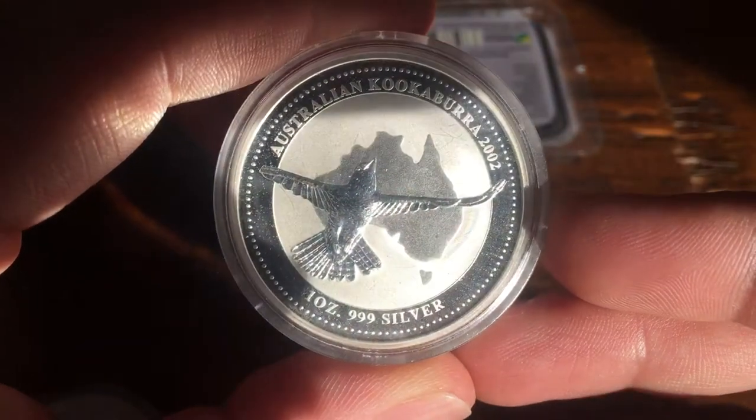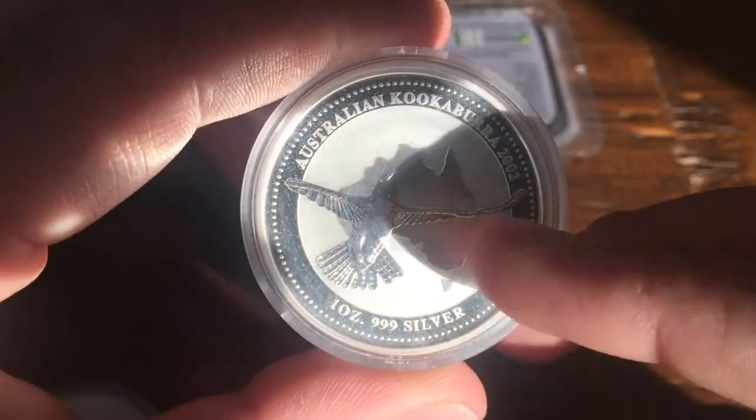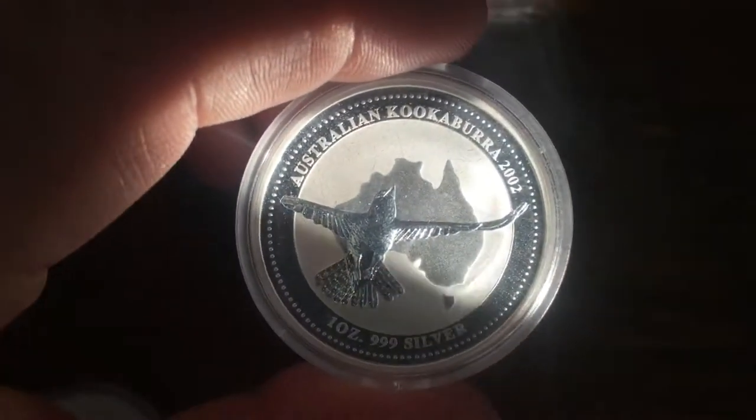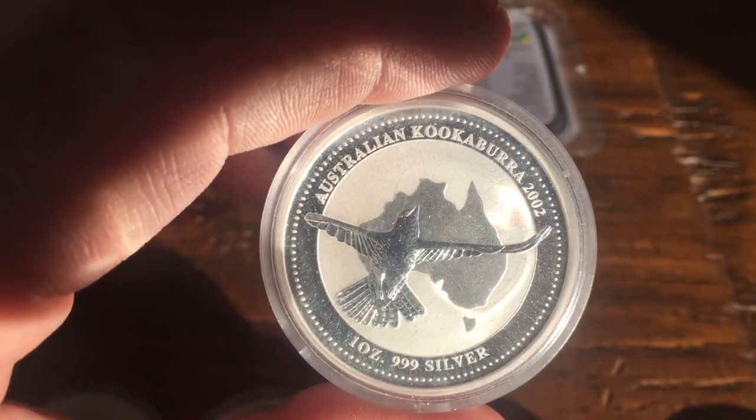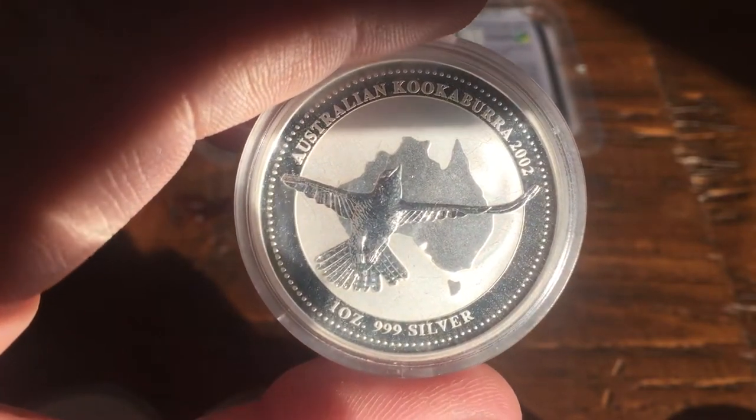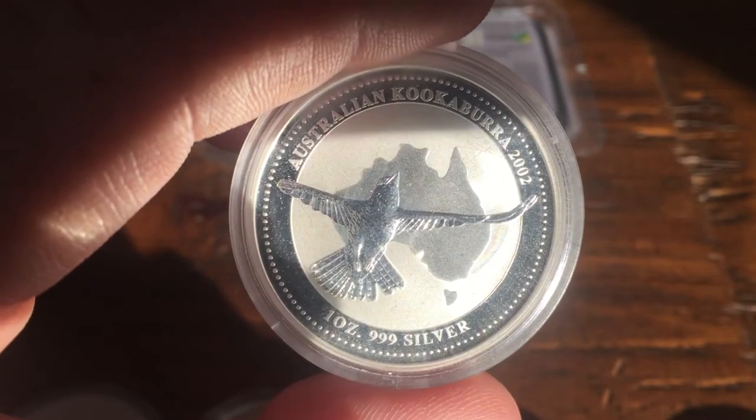So after that I have the 2002 — it's a nice one, just the bird flying with Australia in the background. In 2002 it dropped under 100,000 to 91,604.